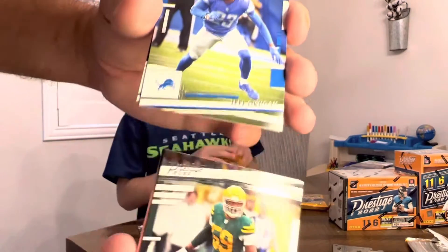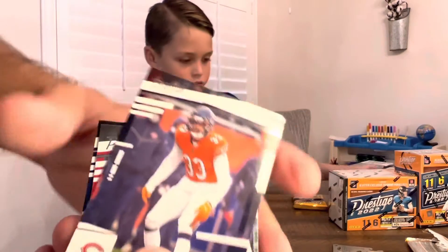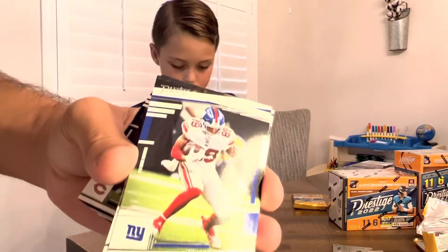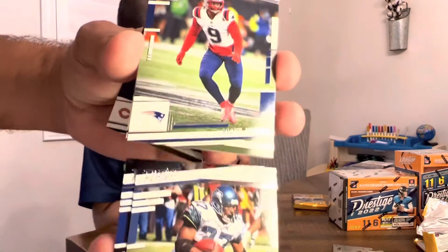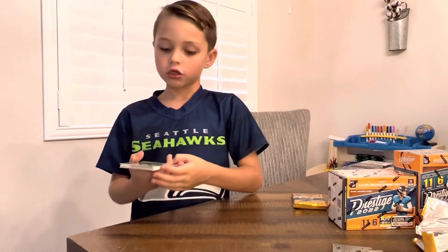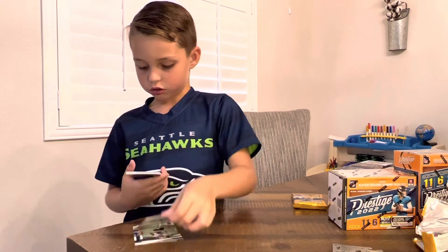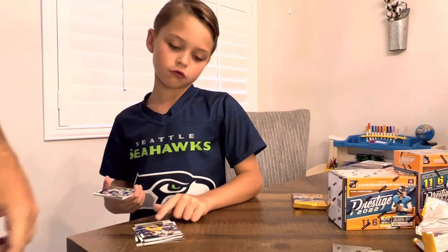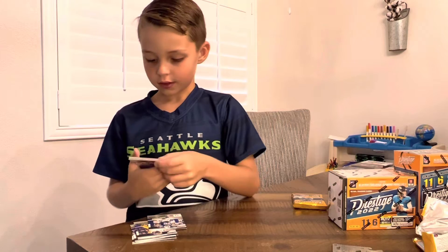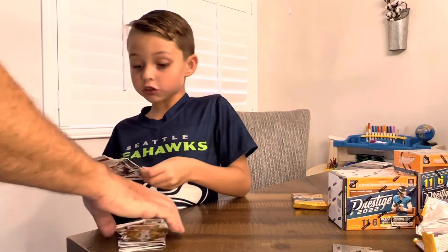We got Devondre Campbell, Jeff Okudah, Dalton Schultz, Kyle Pitts, and Jalen Johnson. The rest of that pack was Kadarius Toney, Sean Alexander, Matt Judon, and Roger McCreary. DK — Justin, Jalen Ramsey. Is that the real Jalen Ramsey? That's the real Jalen Ramsey. And another Jamar Chase — Powerhouse. It's a golden.